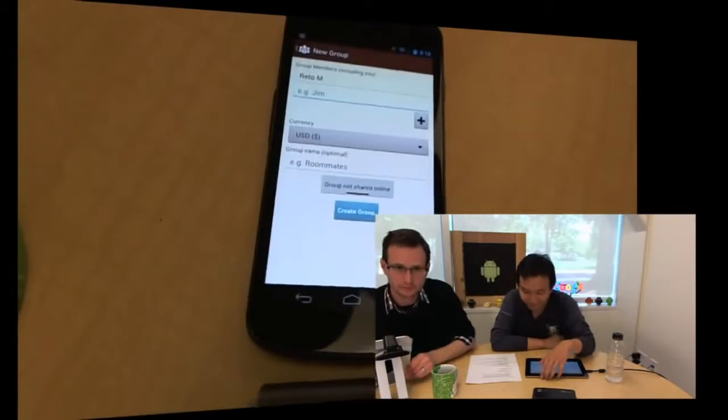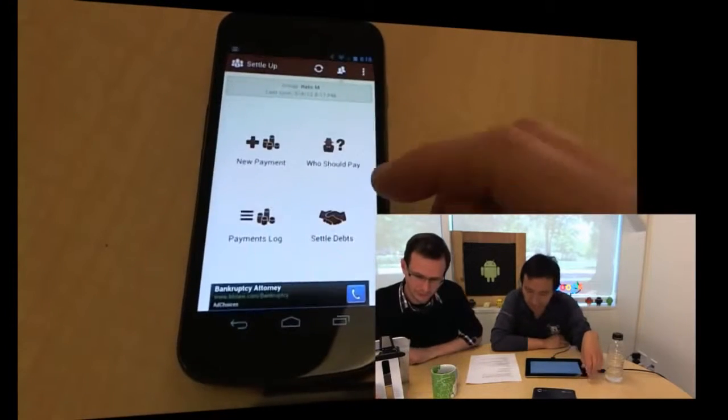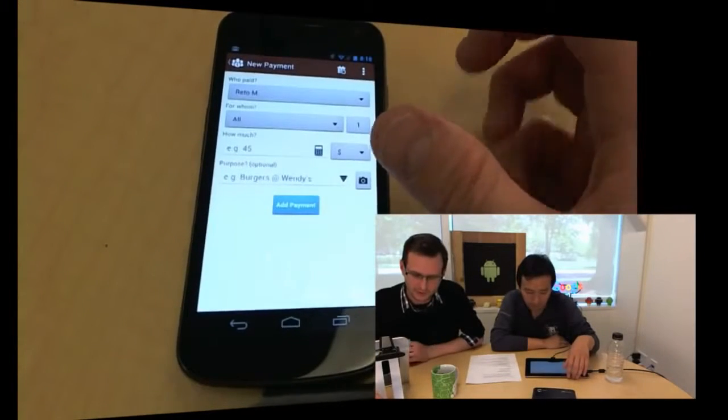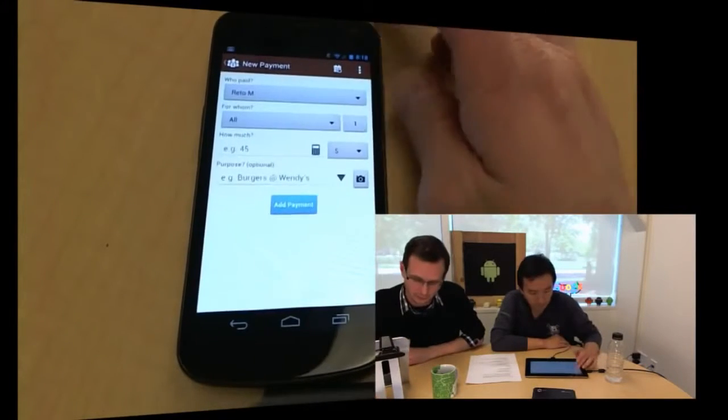It looks like since you've taken the effort to theme the action bar already, the app can benefit from going one step further by theming the other control elements as well. So we've got the group created now. Let's add a payment — say it's 50 bucks. It brings up a calculator, which is nice.